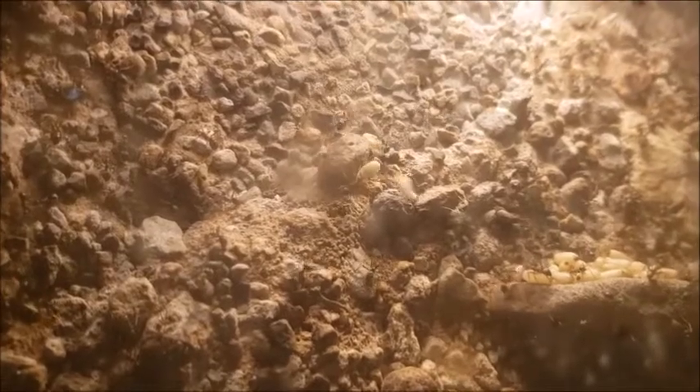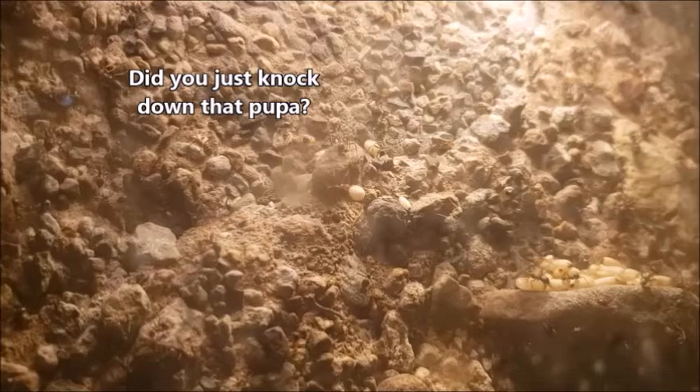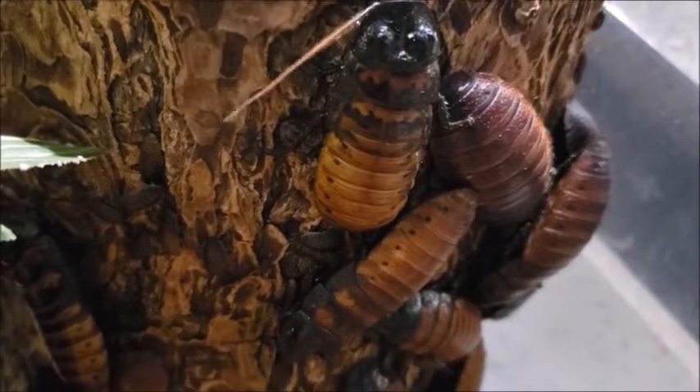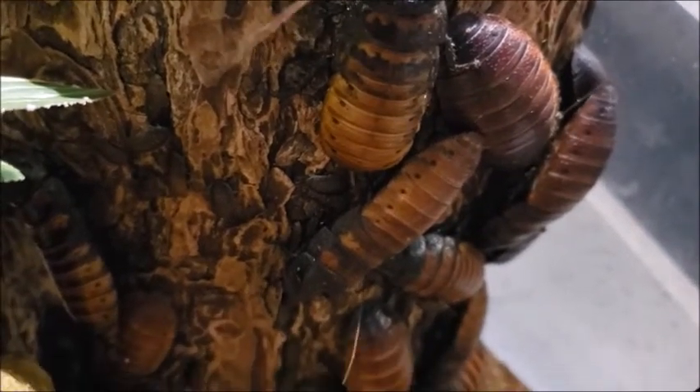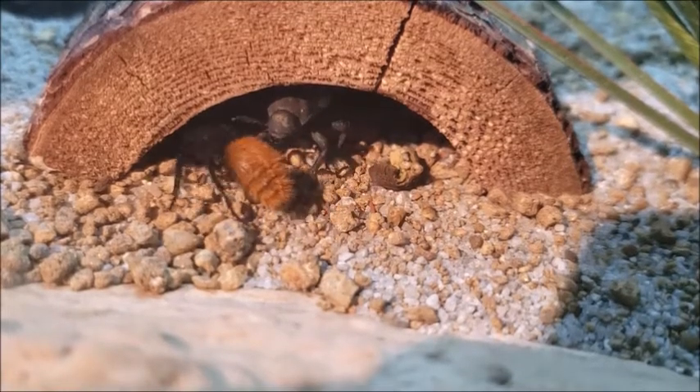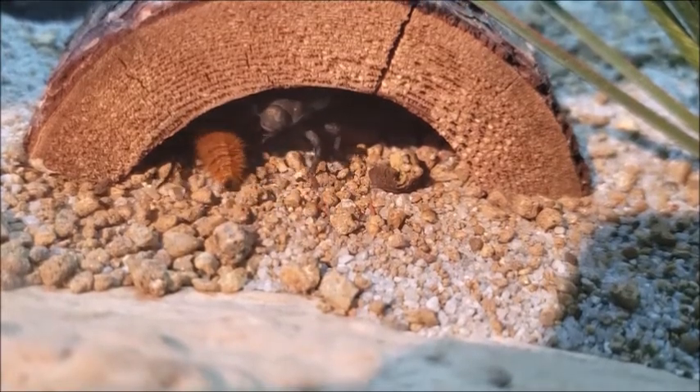Some insects are social and live in well-organized colonies run by a queen, like these honeypot ants. Other insects are social but not quite so organized, with no one individual in charge, like these Madagascar hissing cockroaches. And other insects can live together but don't really interact with each other, like this velvet ant and death-feigning beetle.